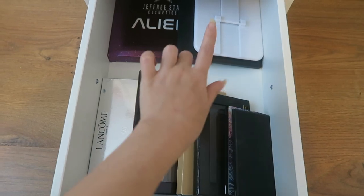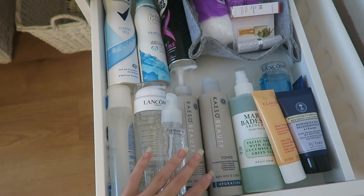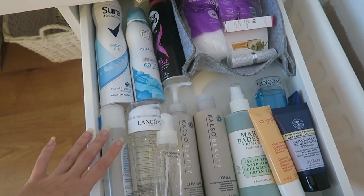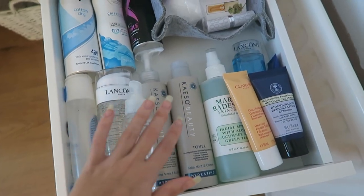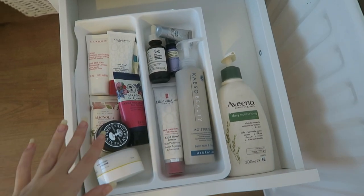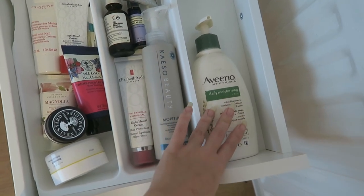Moving over to this side we have skincare. This was really hard to organise because of the different shapes and all of this stuff is bigger than makeup. In the top drawer I've put deodorant because it's easy to grab, more lip balms, and then anything to do with removing makeup or cleansing - normal makeup remover, wet wipes in the back, cotton pads, micellar water, cleansers and toners. The second drawer is moisturising stuff - moisturisers and a couple of little oils, hand creams, face moisturiser, two little oils, travel size, a couple of new moisturisers, and the Aveeno moisturiser which is one of my favourites.